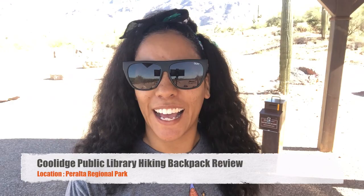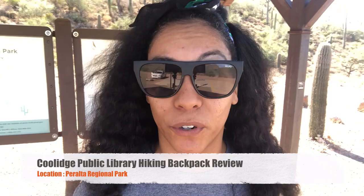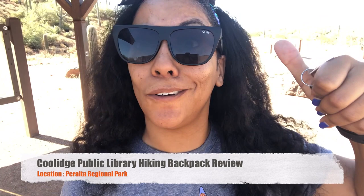Hey guys, Ms. Jasmine here. I'm at the Peralta Regional Park and I'm here to check out some trails and see what they got going on, and review the awesome backpack you can check out at the Coolidge Library — a hiking backpack with everything you need in it to go on a cool hike. Let's see what's going on.